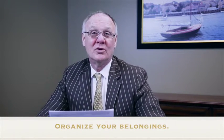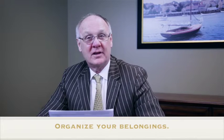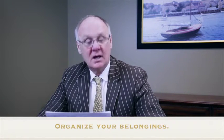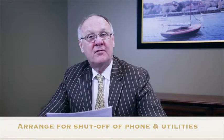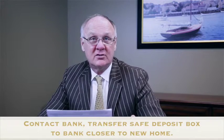Number three: organize your belongings. This may mean you will begin to give away or sort through and minimize the things going to your next place. Number four: arrange for the shutoff or transfer of your utilities. Number five: contact your bank and transfer contents — such as safety deposit boxes — to another bank if you're moving out of the area.